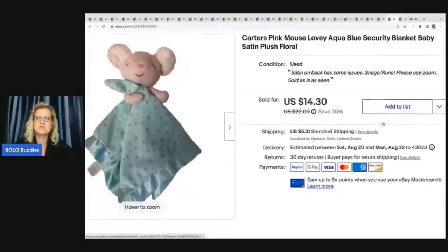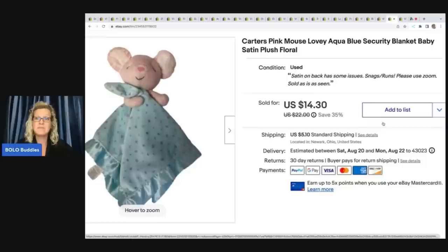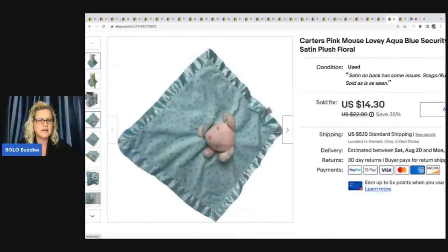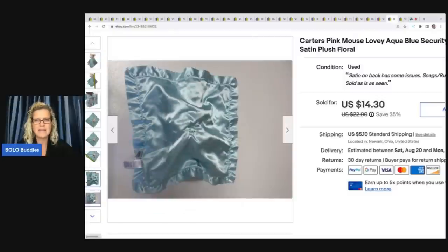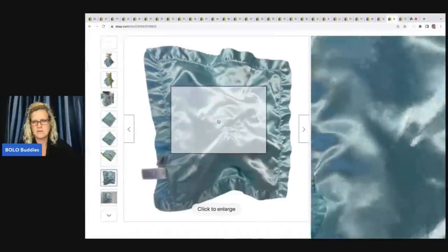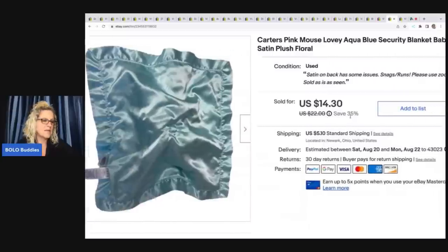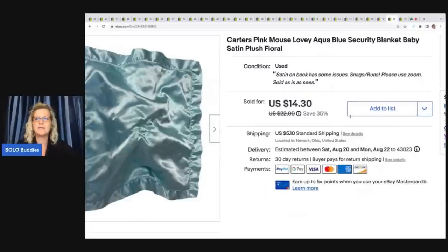The next item is this Carter's pink mouse lovey — it's a security blanket. I pick up every security blanket I see that is a dollar or less. Most of the time they're bread and butter, but I have sold some in the $30 range. This one even had snags and runs, so I made sure to show that in the listing — you want to show the back, especially if it's satin material, and disclose any issues. I ended up selling it for $14.30 plus shipping, and it came from my Goodwill bins plush haul.